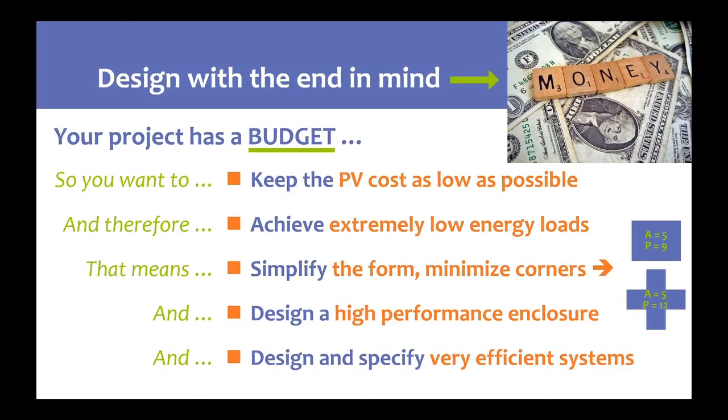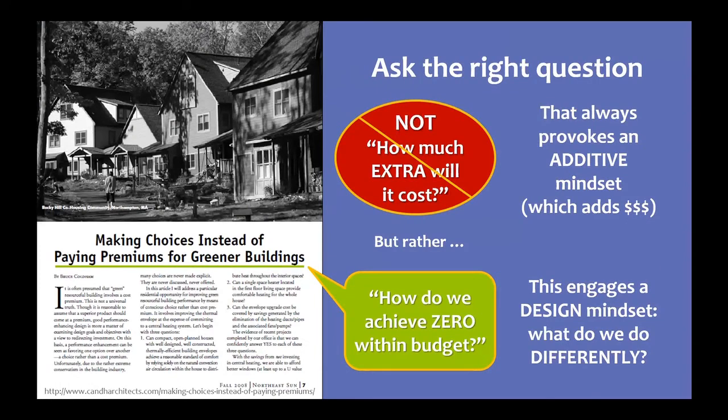After we simplify form, we put a lot of effort and investment into creating a high performance enclosure. Within that high performance enclosure, we want very efficient systems — not just the equipment and component pieces, but also how those components go together.